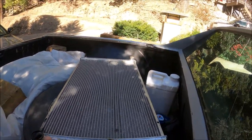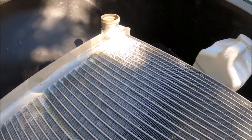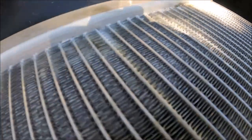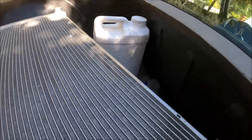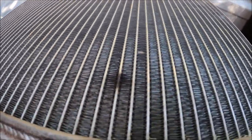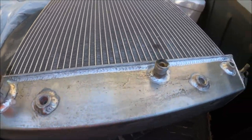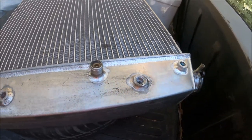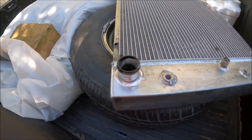It looks like the issue is over there — you can see all the calcification. You can see where it's been running right down from the top of the core there. I don't know what's going on here.